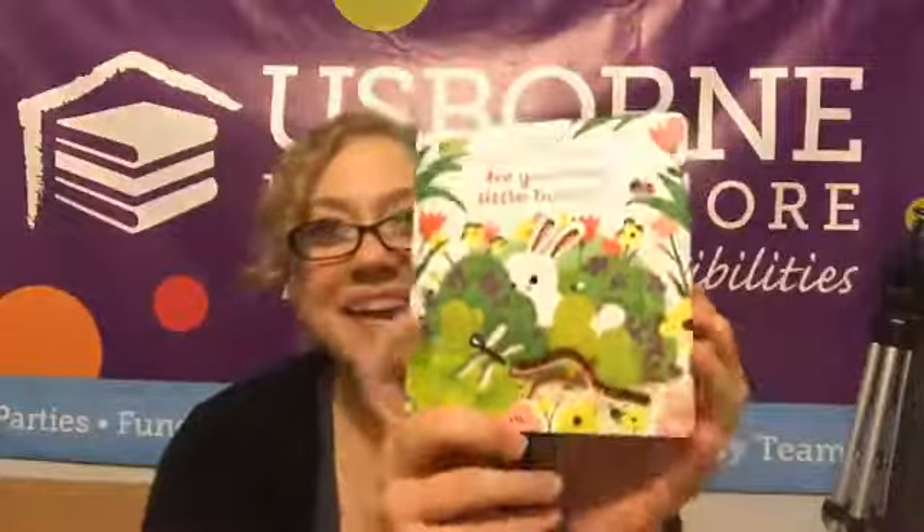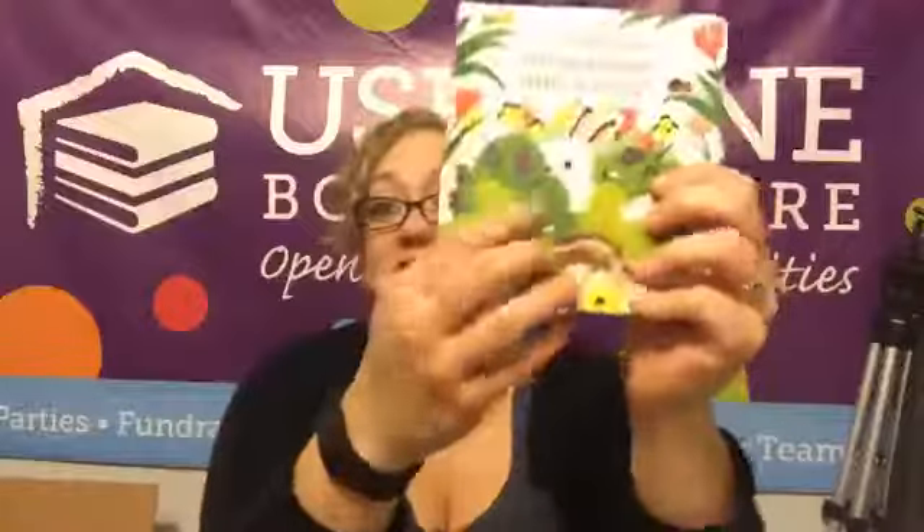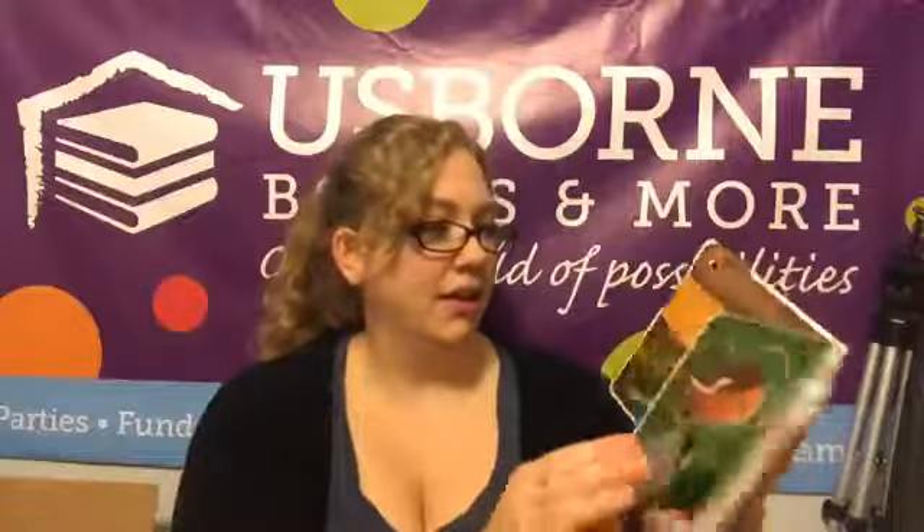How fun — wouldn't your kids just love a book like that? Oh, these are new — they just came out! Are You There Little Bunny and Are You There Little Fox. Oh my gosh, it's got finger trails! I've never seen these ones so let's find out together. Little peek-throughs, more finger trails — super cute little story. Oh my goodness, look at this pop-up! How fun, you guys!